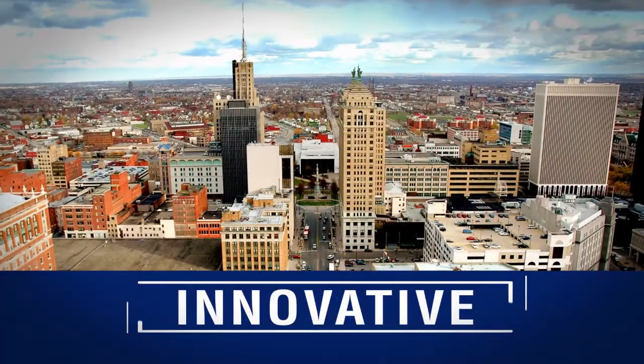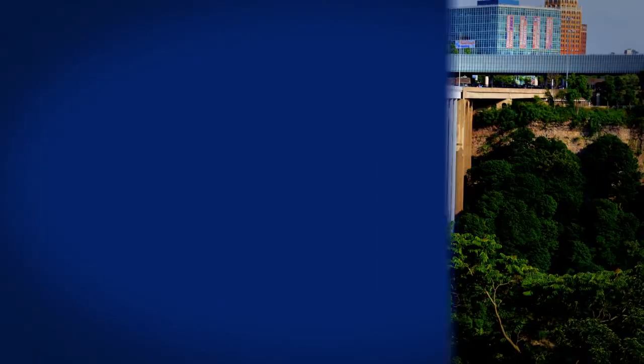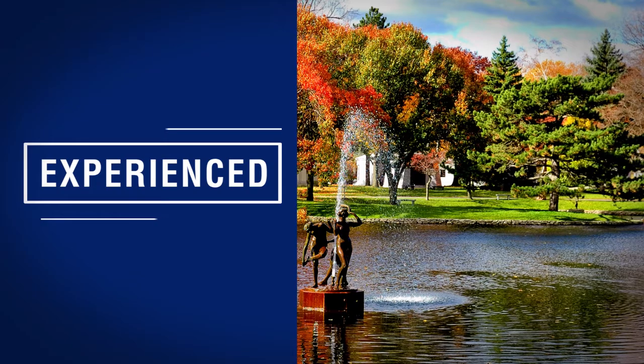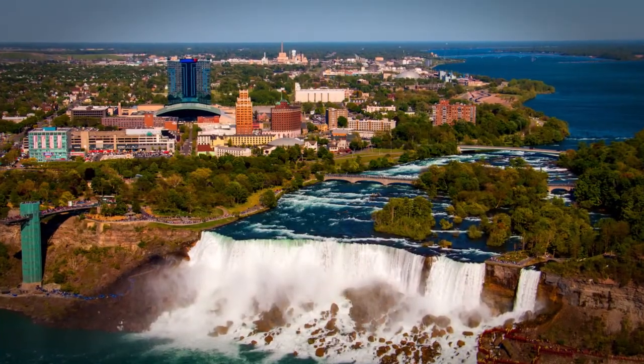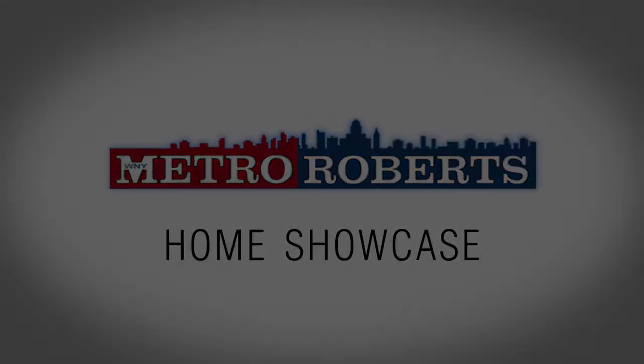The following program is a paid presentation by the Metro Roberts Home Showcase. Welcome to the Metro Roberts Home Showcase. I'm Veronica. And I'm Travis. Today we'll explore some wonderful homes for sale in western New York. Remember to take note of your favorite properties and be sure to call for a personal tour. Now let's get started.